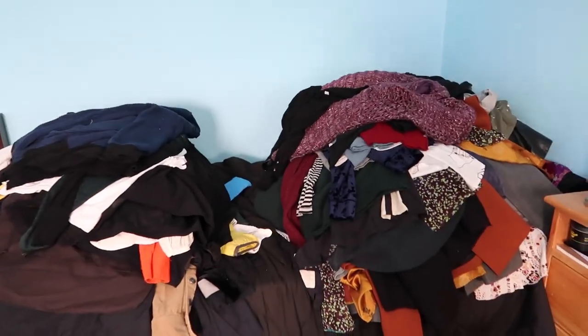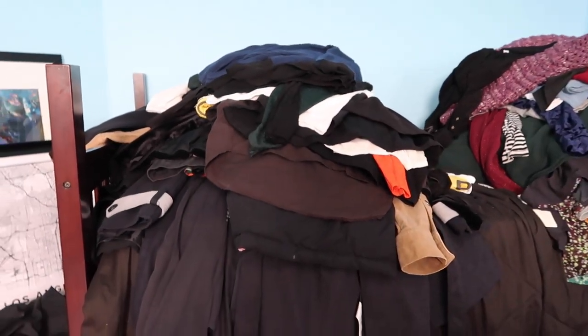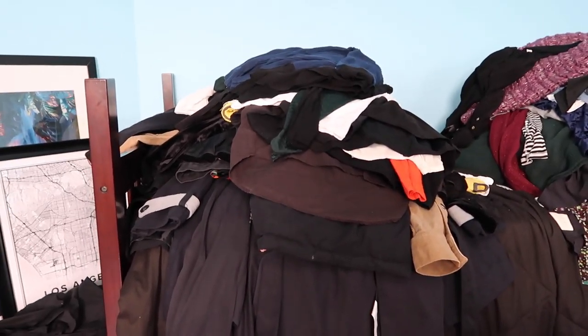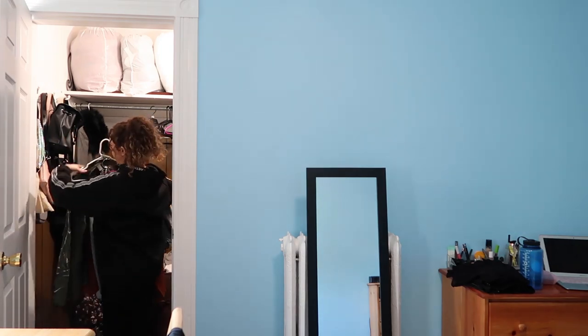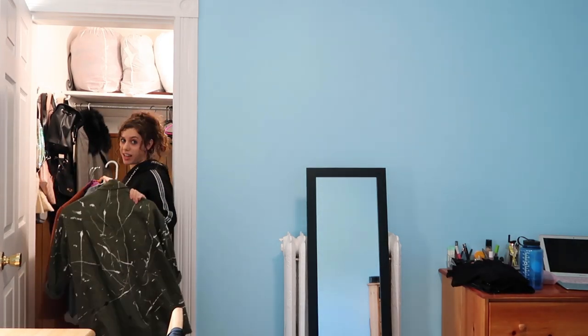I cannot believe that I had this much clothing in my closet that I just don't even wear — that's insane. So now we're putting everything away back to where it belongs, the things that I said yes to and that I'm keeping.